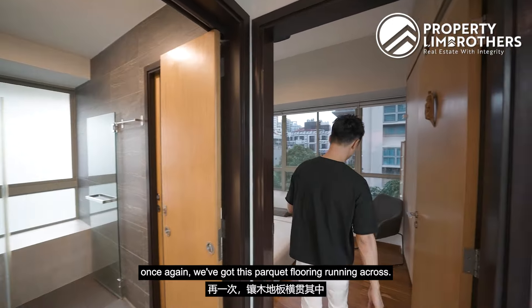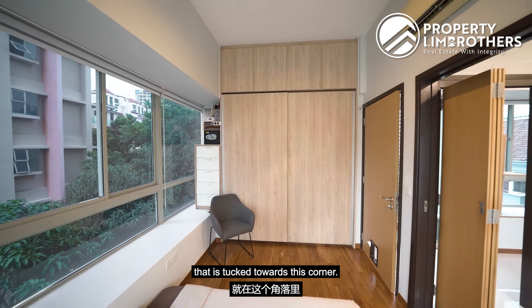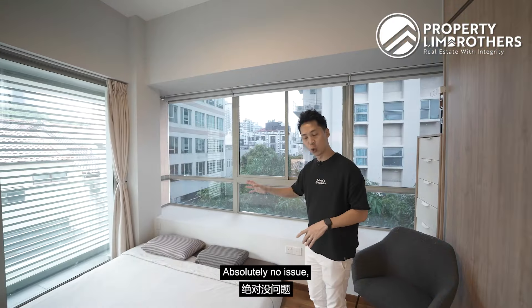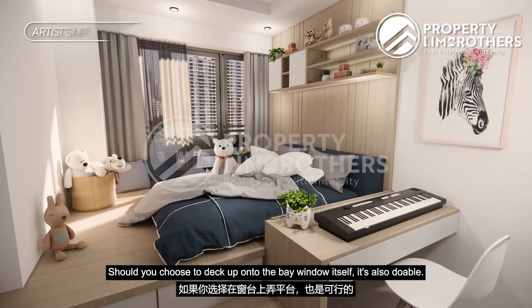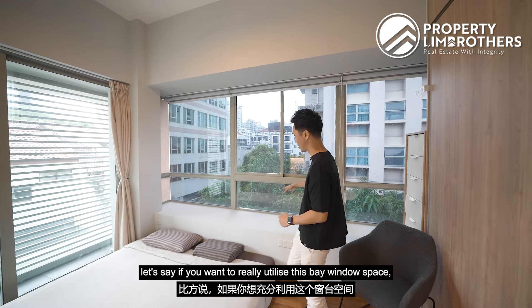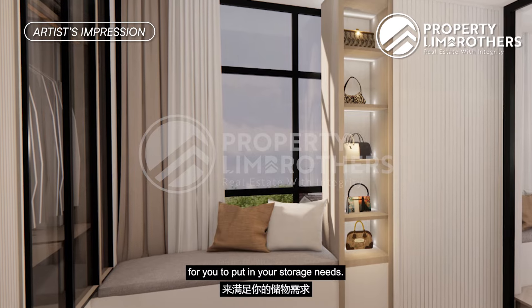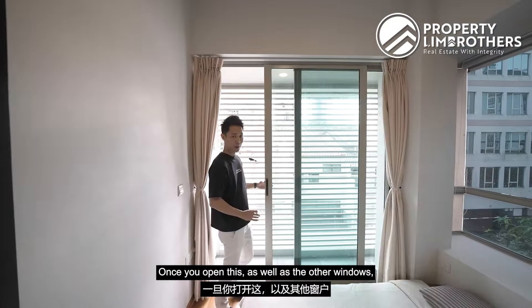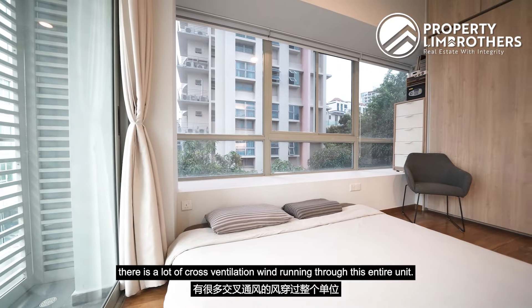Heading into the master, we have parquet flooring running across. The owners have done up a huge two-door wardrobe tucked into the corner. A king-size mattress is laid on the floor — absolutely no issue fitting a king-size bed with two side tables. You can also deck up onto the bay window, or put in Ikea shelves over the bay window for storage. What's really special is the master's own small planter area. Once you open the windows, there is a lot of cross ventilation running across the entire unit.